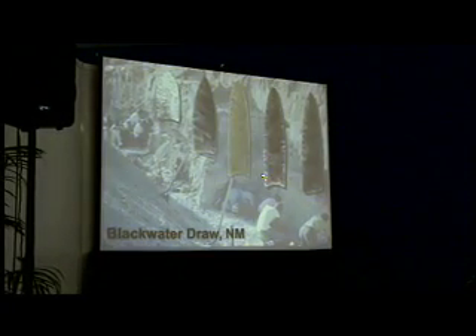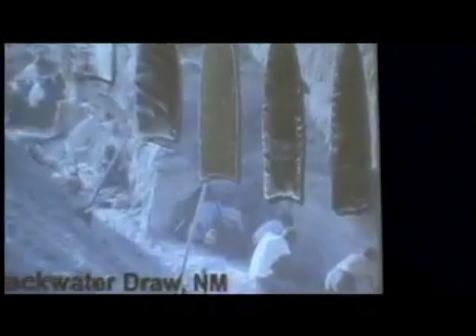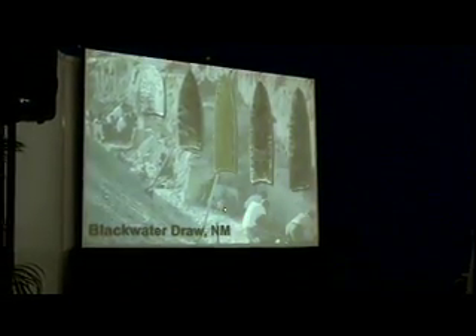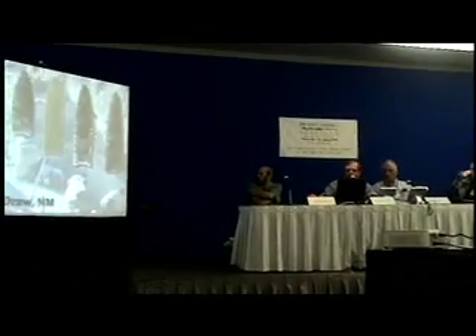For those of you not familiar, the Clovis Point has a very distinct flute down them that makes them look quite a bit different from most other points — not all — but it is a distinctive type of manufacture. This is a picture of actual excavation at Blackwater, where the impact layer that we find is right where they're working and where all of these points came from.